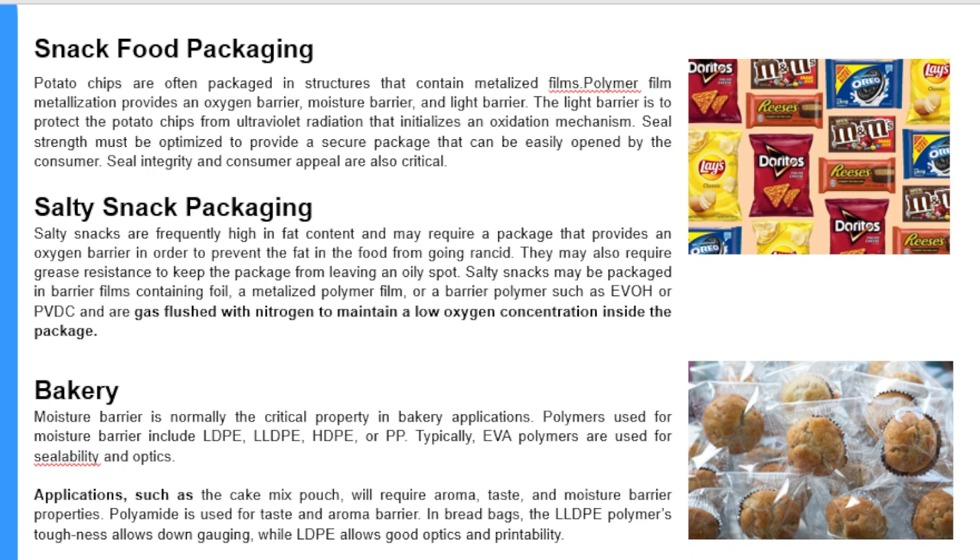Salty snacks are frequently high in fat content and may require a package that provides an oxygen barrier in order to prevent the fat in the food from going rancid. They may also require grease resistance to keep the package from leaving an oily spot. Salty snacks may be packaged in barrier films containing foil, metallized polymer film, or a barrier polymer such as EVOH or PVDC, and are gas flushed with nitrogen to maintain a low oxygen concentration inside the package.